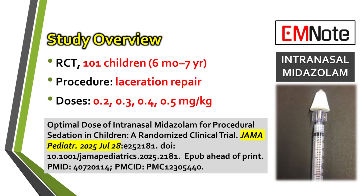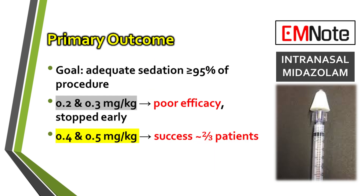The investigators tested four different dosages: 0.2 mg per kg, 0.3 mg per kg, 0.4 mg per kg, and 0.5 mg per kg. The primary objective was to achieve adequate sedation for at least 95% of the procedure duration. The results indicated a clear dose-response relationship. The lower doses, specifically 0.2 mg per kg and 0.3 mg per kg, were found to be insufficient to meet the criteria for adequate sedation and were discontinued early from the study protocol.